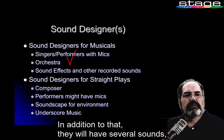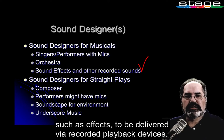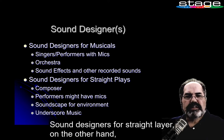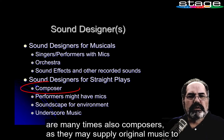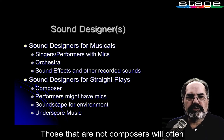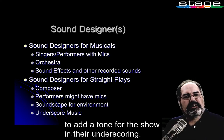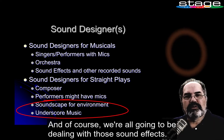In addition to that, they will have several sounds such as effects to be delivered via recorded playback devices — it could be doorbells, it could be fire trucks, things the orchestra doesn't play. Sound designers for straight plays, on the other hand, are many times also composers, as they may supply original music to underscore the dramatic piece or emphasize comedy moments. Those that are not composers will often use their vast knowledge of current or past recorded music to add tone for the show in their underscoring. And of course, we're all going to be dealing with those sound effects.